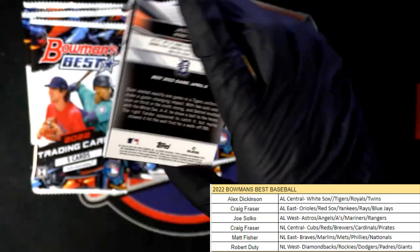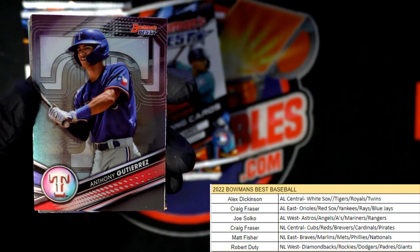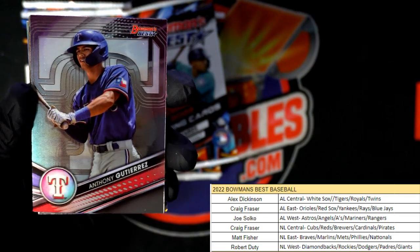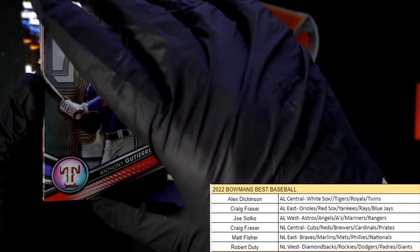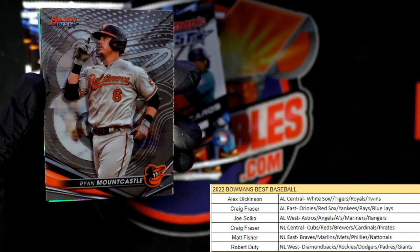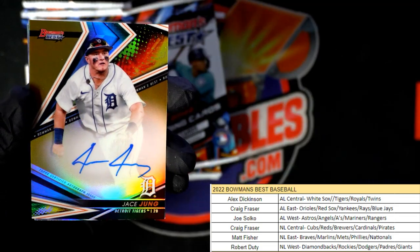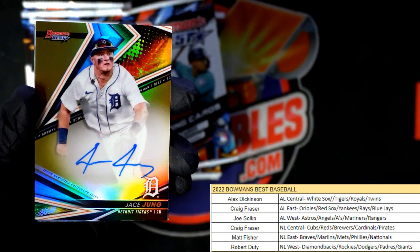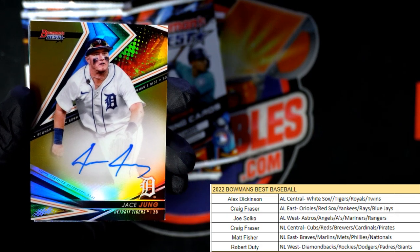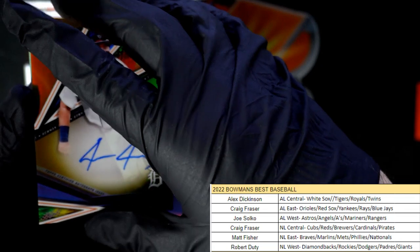We got a big shipment that went out today and tomorrow so check your emails for tracking numbers. Here's a Texas Rangers card — that one is the American League West, Joe S., coming out to you. We got Ryan Mountcastle, and there's our first auto — and that's a beauty! It's a Jace Jung, Tigers, Alex D., coming out to you.